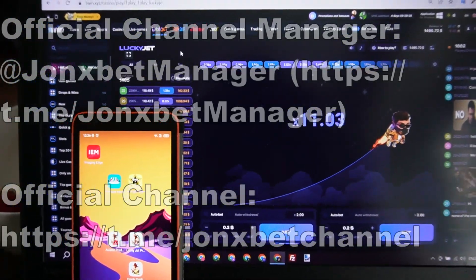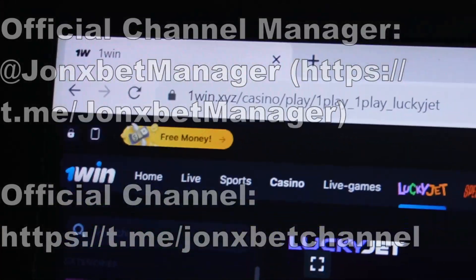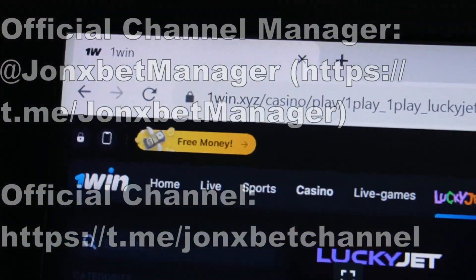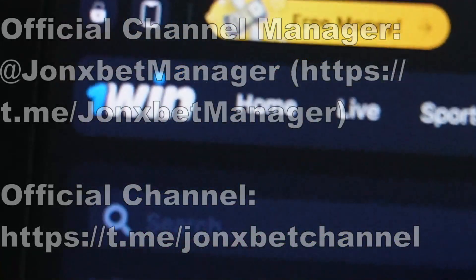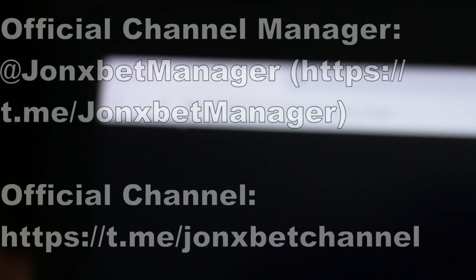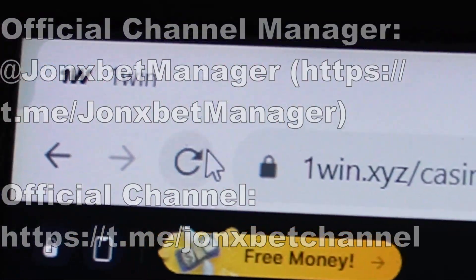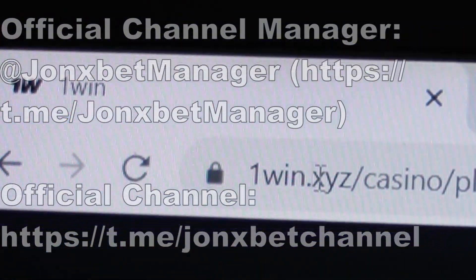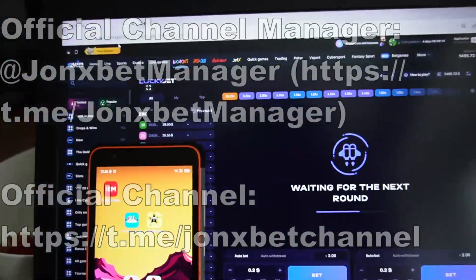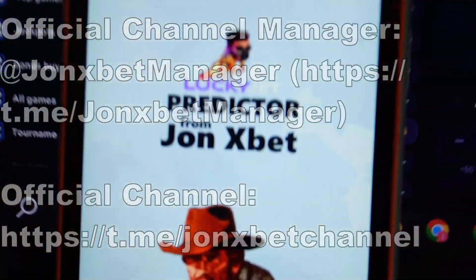Hello friends, now I demonstrate to you how this special software for Lucky Jet works. Check it — this is one win. This is the actual mirror for my country. Check this one win. Now I refresh this page — check it. You see the URL doesn't change. This is one win, all cool.